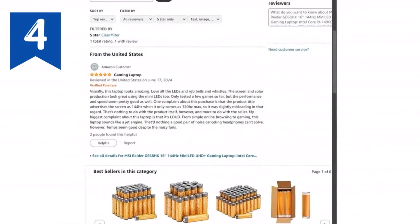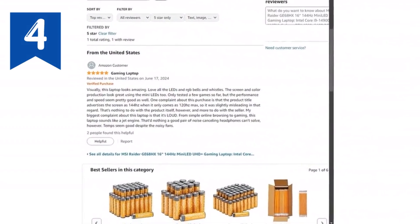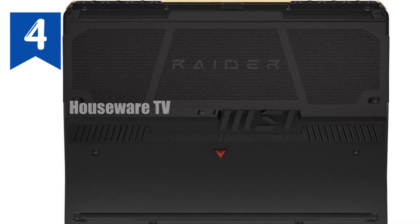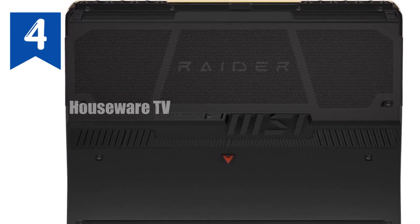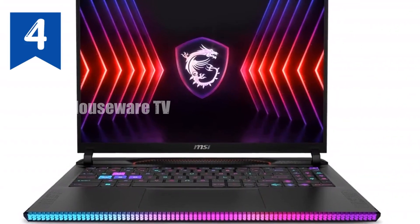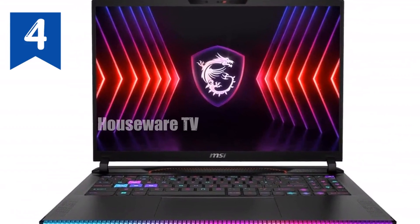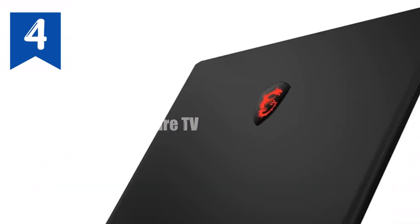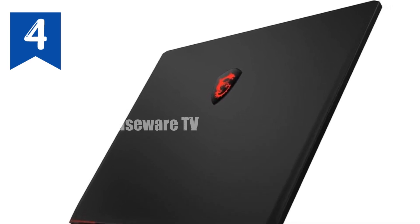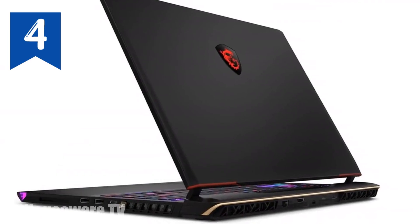In conclusion, the MSI Raider GE68HX mini-LED UHD Plus gaming laptop is a true gaming powerhouse. With its Intel Core i9 processor, NVIDIA RTX 4080 GPU, stunning 4K display, and advanced cooling system, it's designed to deliver an unparalleled gaming experience. If you're serious about gaming and want a laptop that can keep up with your demands, the MSI Raider GE68HX is an investment worth making.